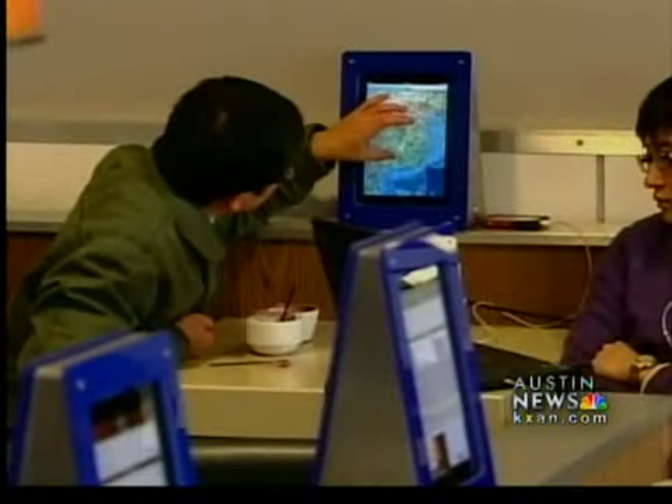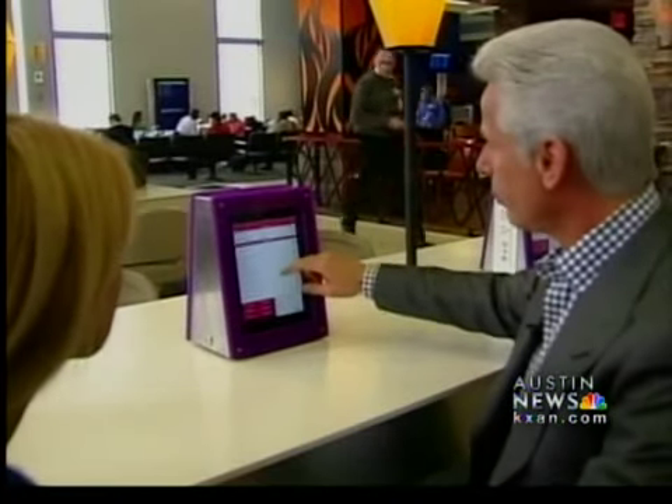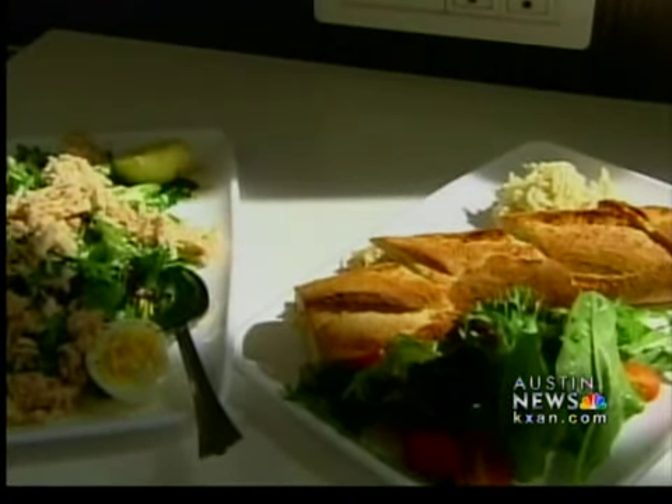Airport food management company OTG installed the iPad lounges at Delta Terminals at both JFK and LaGuardia. CEO Rick Blatstein calls it the start of an overall plan to overhaul air travel. 'We really wanted to deliver an experience in the gate-hold areas that was a restaurant-quality restaurant lounge — really give you your time back.'